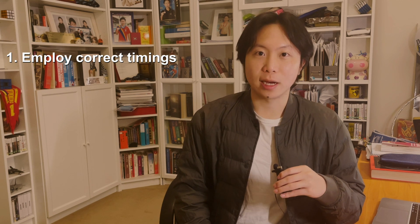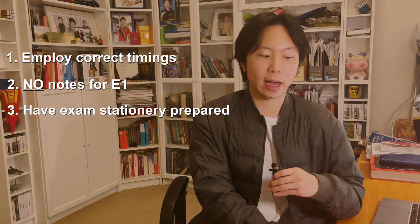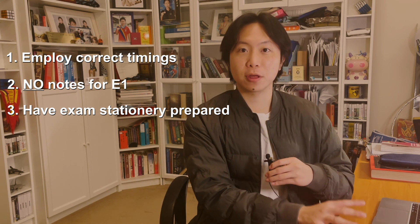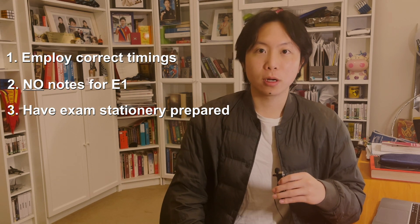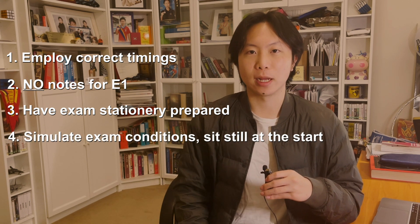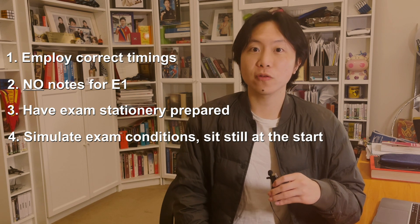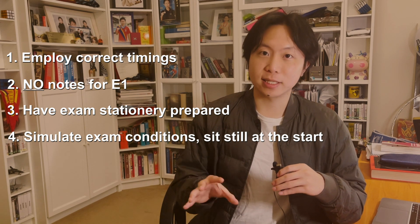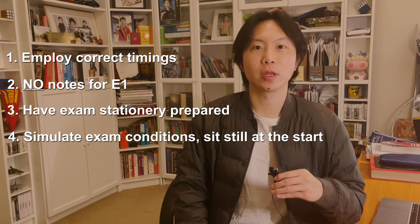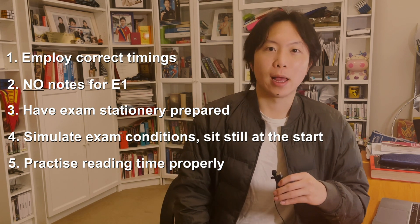Precise exam conditions also means not using your notes for Exam 1, having all your stationery there — protractor, ruler, pen, pencil — everything you would have in the actual exam. Also, beforehand I would sit there and not do anything for a couple of minutes to simulate the start of the exam where everyone's sitting down and getting settled in the gym, because that's a pretty nerve-wracking period. For reading time, my tutor advised looking through the extended response questions for Exam 2, and for Exam 1 just look through the questions and figure out a way to do them. Don't neglect reading time, otherwise you go into the exam with no clue what to do with it.